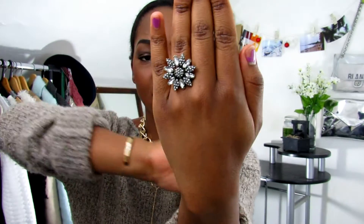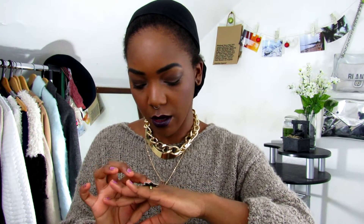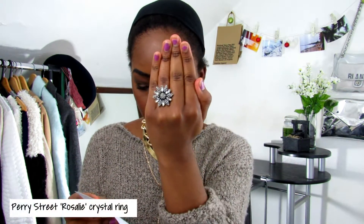Okay, now let's see this ring — this is pretty cool. I'm not really much of a floral person but I do like it. So that's what that ring looks like. It's the Perry Street Rosalie Crystal Ring. Wow, it's $41 — okay, so I will try that one on.